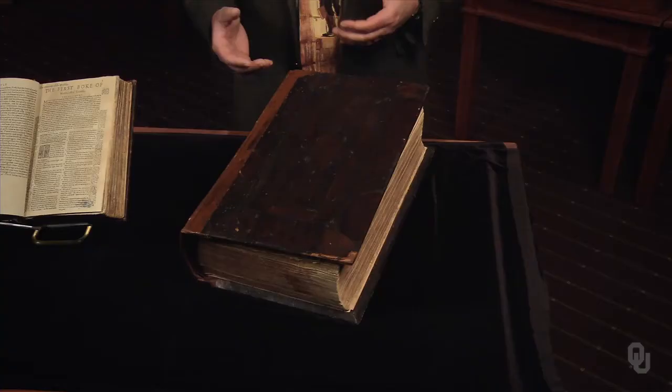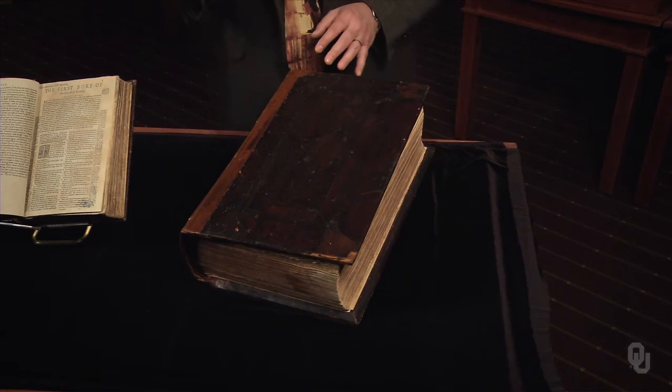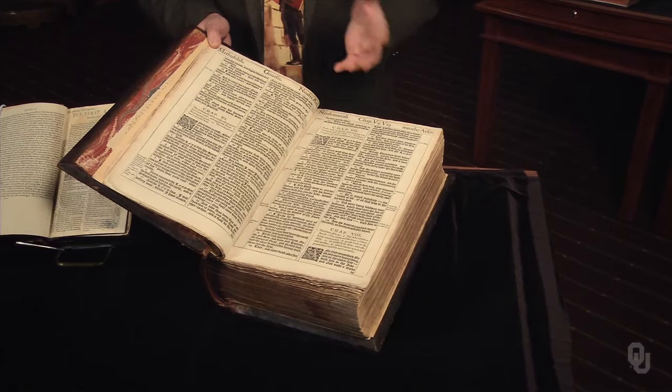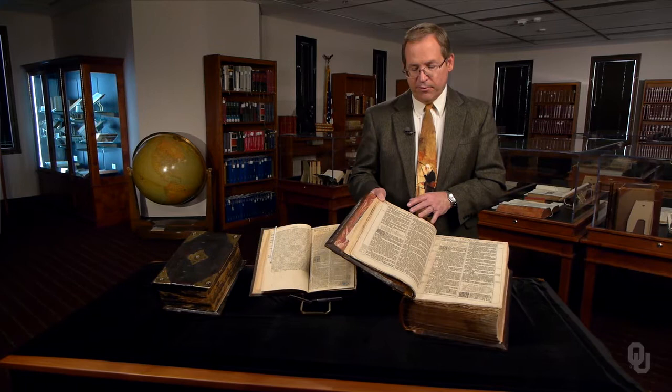In contrast to the Geneva Bible of 1560, this is the first edition of the King James Bible, published in 1611. Immediately we notice that we're back to an altar-sized Bible rather than a handheld one. When we open it up, notice the return to a Gothic font, appropriate for a Bible that was designed to be read by bishops in the church rather than by laity in their homes or taverns. The King James has the same verse divisions as the popular Geneva Bible and plenty of cross-references, but no theological annotations.